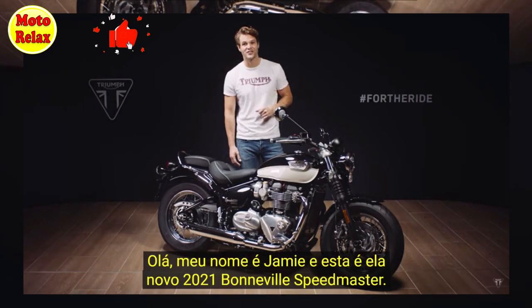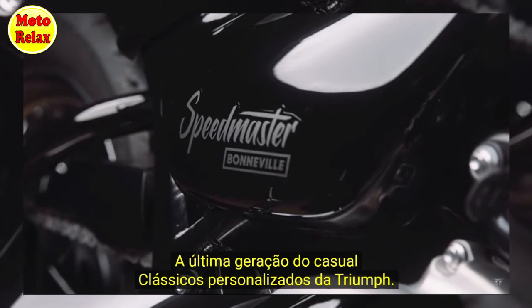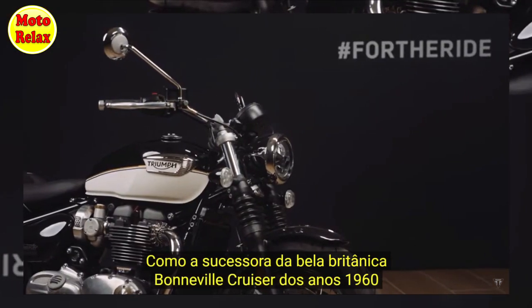Hi, I'm Jamie and this is the new 2021 Bonneville Speedmaster, the latest generation of Triumph's laid-back custom classic, born from a bloodline of beautiful British Bonneville cruisers of the 1960s.